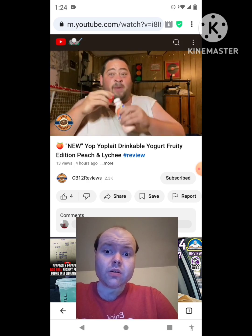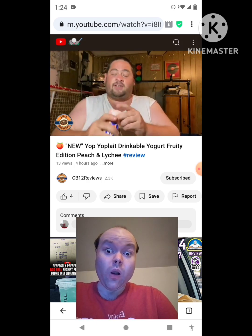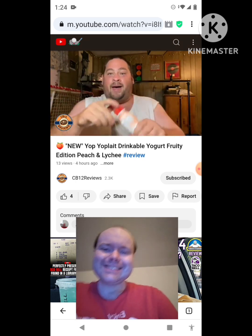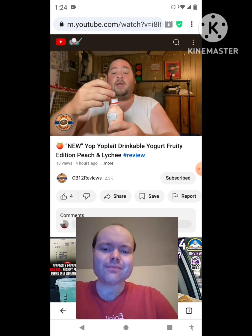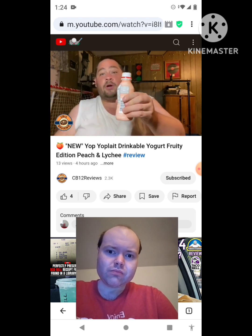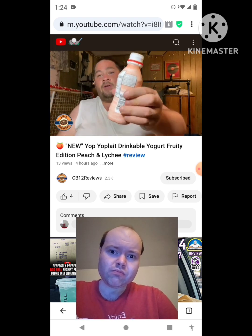Definitely fruity. Smells like peach. I think we're going to have to stir this just to be on the safe side because we want all flavors combined. And I love Yelp — there are Yoplays, little drinkable yogurts. They're always great on the go. Cheers.